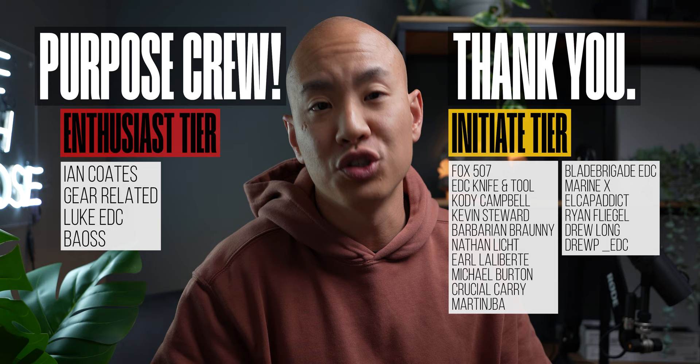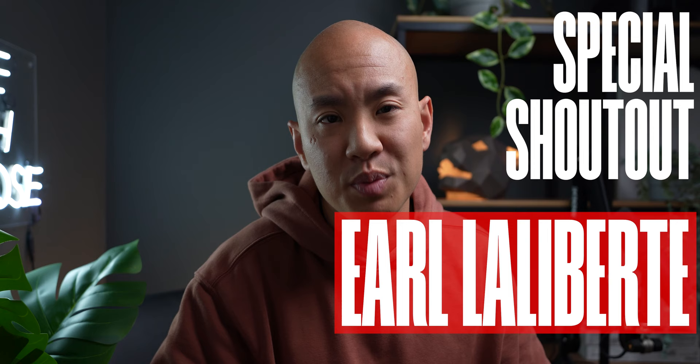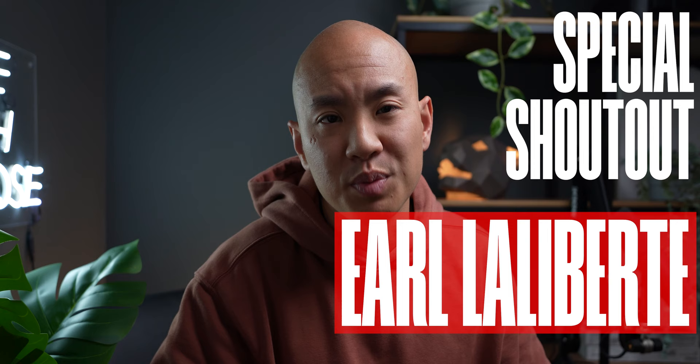Special thanks to all of my supporters who have joined and become a member of the Purpose crew, especially Ian Coates, Gear Related, Luke EDC, and Baus — y'all are the best and I wouldn't be able to do what I'm doing without you. Special shout out to Earl Lalibur who is and will always be the very first member of the Purpose crew. If you want to be featured as a member and gain access to exclusive perks, consider joining and supporting the channel — I'll leave a link down below. If you enjoy Everyday Carry content and have made it this far, I'm grateful for you. Check out this video next and consider becoming a member and joining the Purpose crew. Until next time — live with Purpose. Peace.